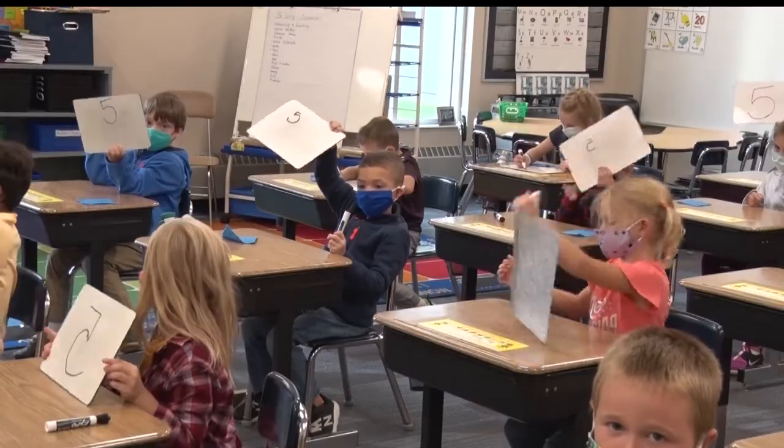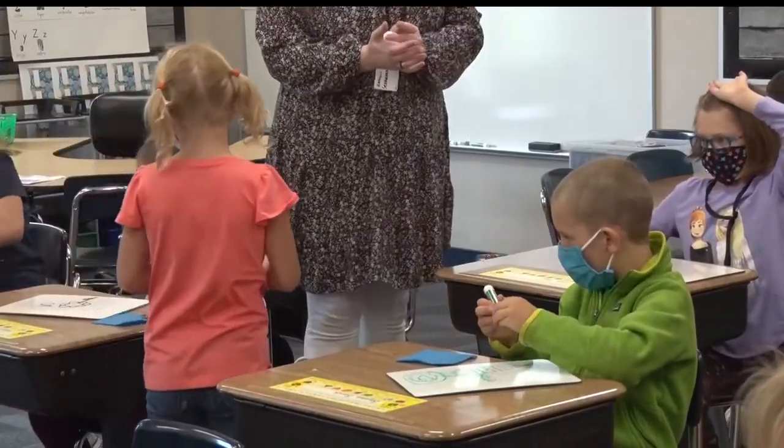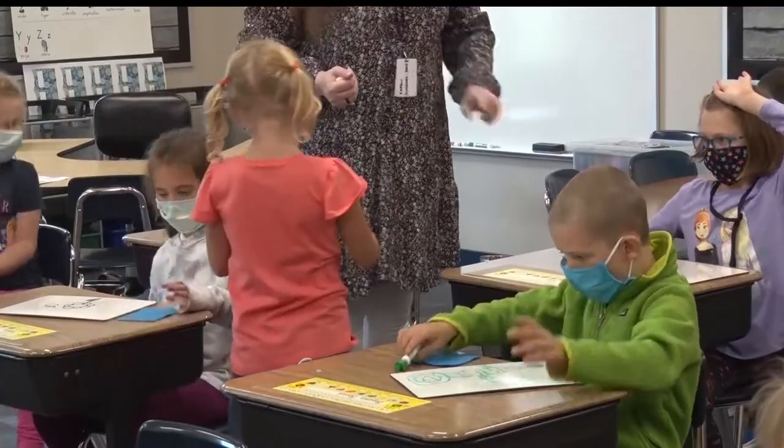Staff have been waiting and ready for two things. One, to get children back in buildings — since March 13th was our last day. And secondly, we've been waiting two and a half years to get kids in the walls of this brand-new building. So we were excited on both of those levels to get students back in the building.